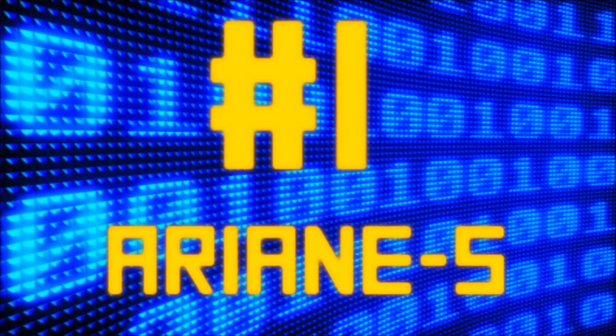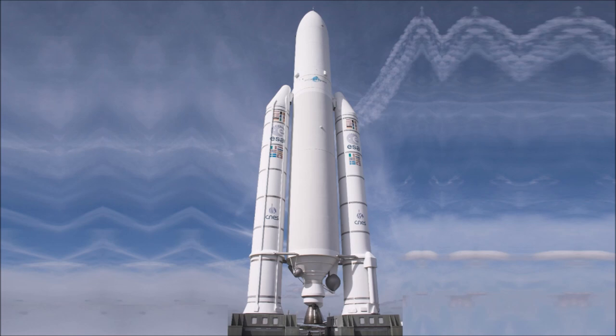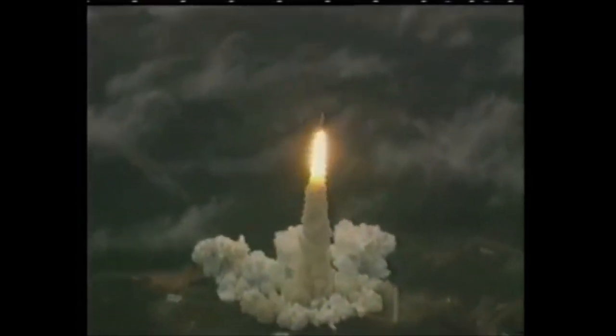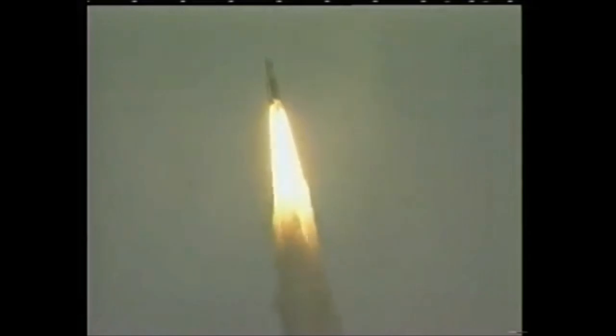Number 1: The Ariane 5 explosion is one of the most expensive software mistakes in history. The Ariane 5 rocket took the European Space Agency 10 years and 7 billion dollars to create, intended to hurl three-ton satellites into orbit. It only took 40 seconds for the rocket to explode. The bug was a line of code that tried to fit a 64-bit number into a 16-bit space. The rest of the code was reportedly perfect. According to James Gleick, the programmers assumed the number would never exceed a 16-bit range, basing it on the previous Ariane 4 — but Ariane 5 was significantly faster. Fortunately, the craft was unmanned and no one was hurt.